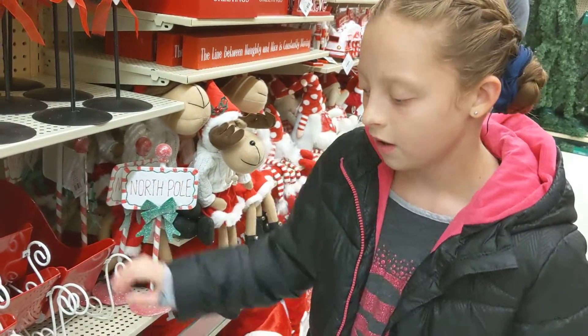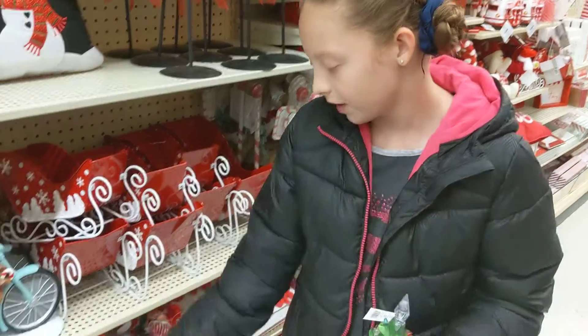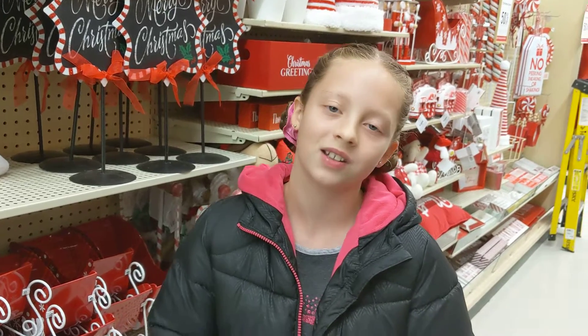There are also little toy elf on the shelves. You could maybe put them around your doll house and he could be holding your doll's present or something.